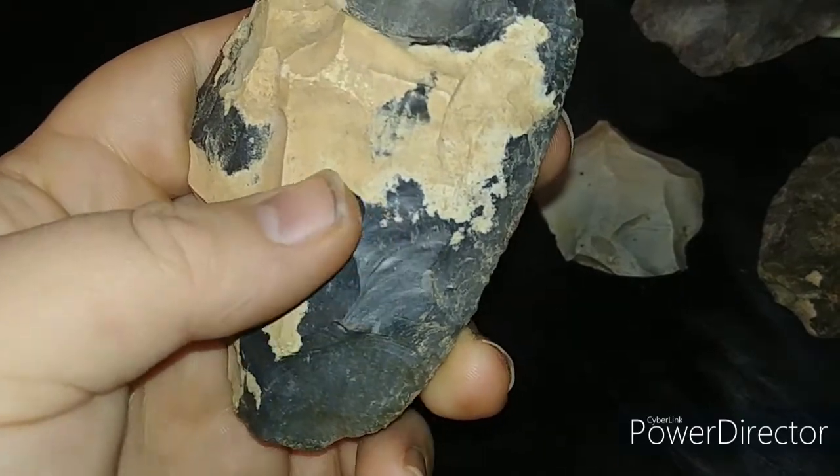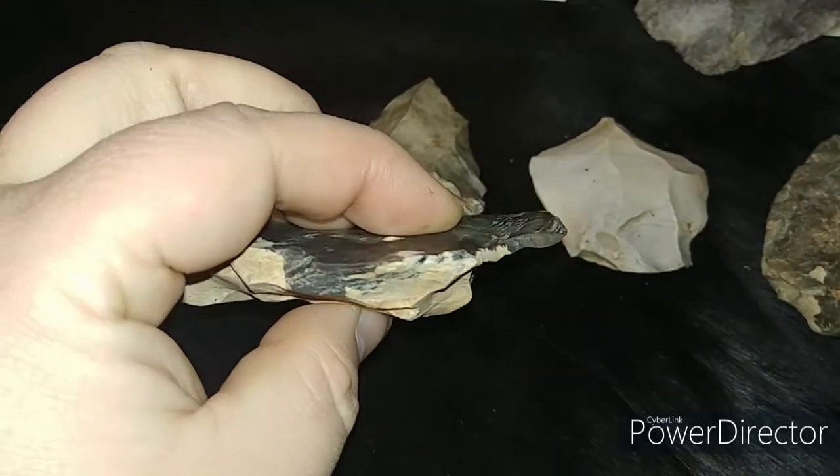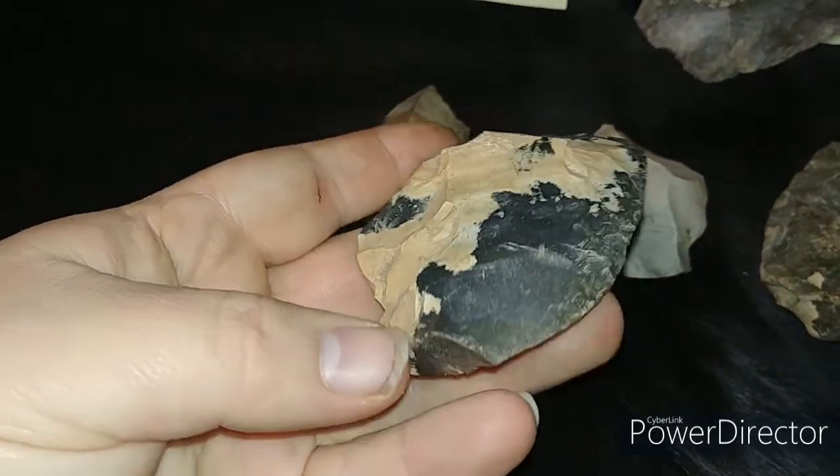Very beautiful material underneath the patina. I'll have photos at the end of the video for you guys to look at.